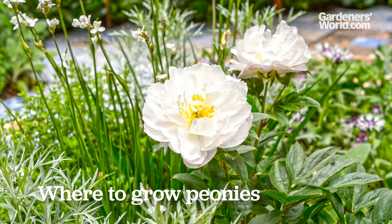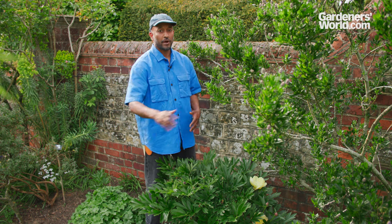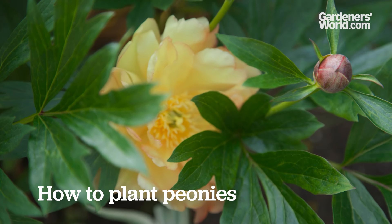Peonies are best grown in full sun. They will tolerate a little bit of dappled shade, but they really are sun lovers. In terms of soil, they really want free-draining soil, so they don't want to sit wet, particularly through the winter. They also really enjoy good air circulation around them, so they mustn't be encroached by other plants. But if you select a good location for your peony, they'll be there for many generations to come - decades even.